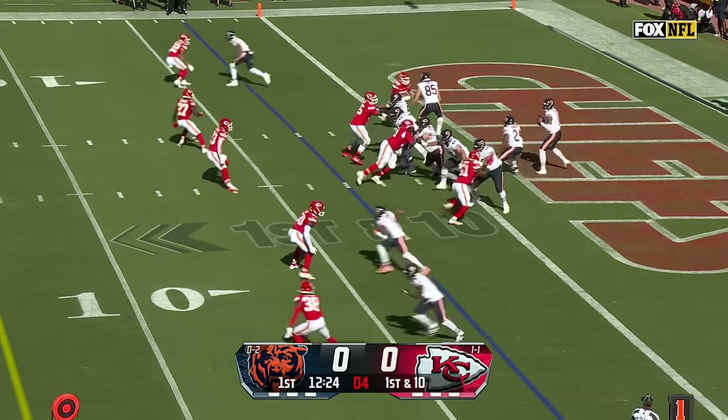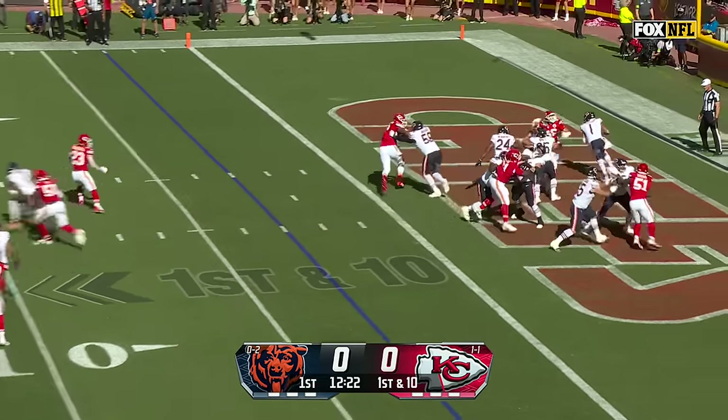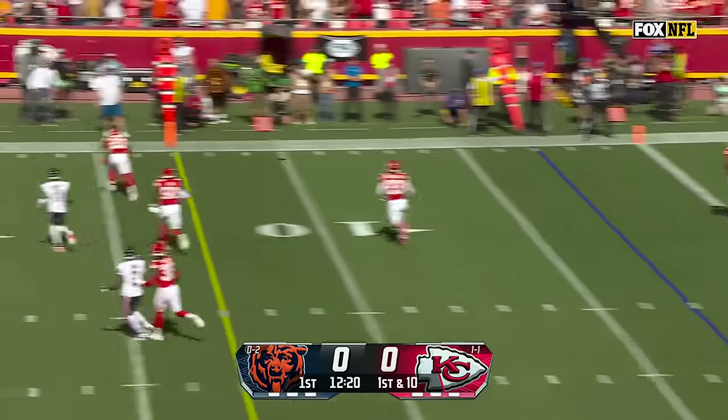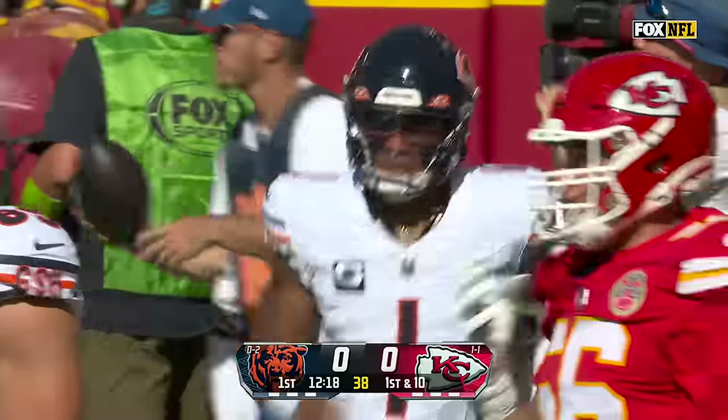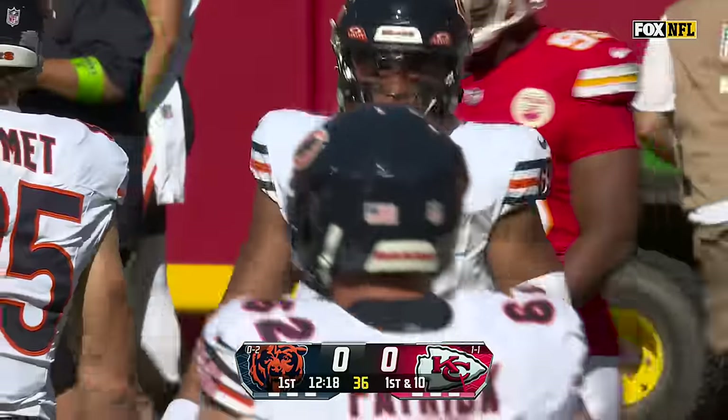They are backed up here. Four-man rush, Fields flushed out of the pocket — in trouble. Throws on the run and he's got a completion. Chase Claypool comes and gets it, gives him a little room and a first down too.